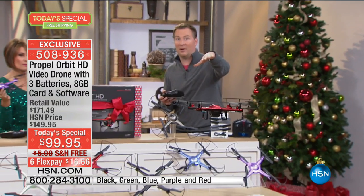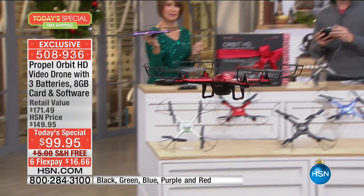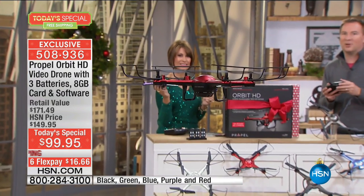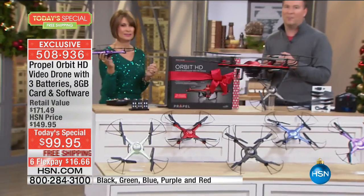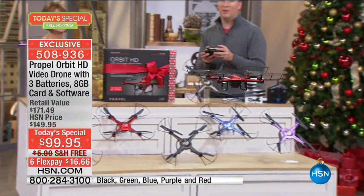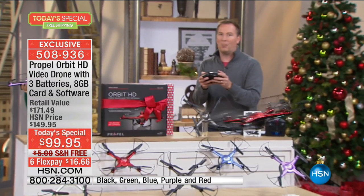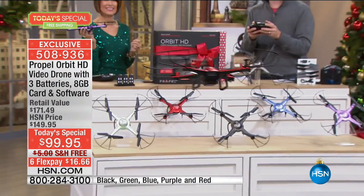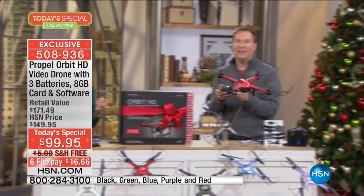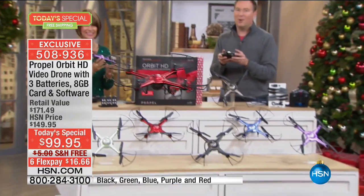It has a six-axis gyro. When you're recording video, you want that video to be nice and smooth. Look how steady you can make this drone — you can keep it right there, do 360 spins, do 360 stunts. Right now I've got it in basic mode, but Propel has exclusive technology called Switchback where I tap one button and put it into second gear — it moves a little faster — then tap again for advanced gear.